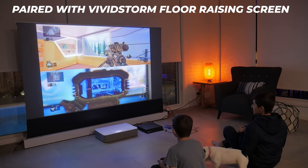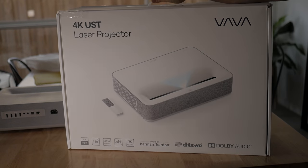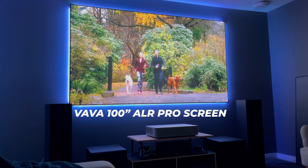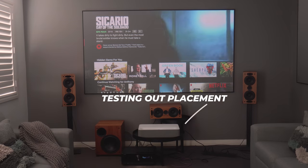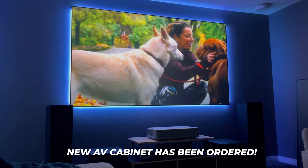I've had an ultra short throw projector for over a year now when it was sent to me by VAVA, and since I made a couple of videos, it pretty much lived in the box as I had no real way of using it. When the opportunity came for me to test out their new ambient light rejection 100 inch screen, it was a perfect opportunity to test it out again, and I have been using it consistently for a few months now, so it was the perfect opportunity to make a video about my experiences.